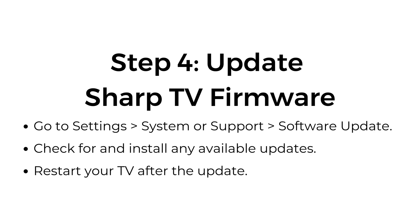Step four: update Sharp TV firmware. Go to Settings > System or Support > Software Update. Check for and install any available updates. Restart your TV after the update.